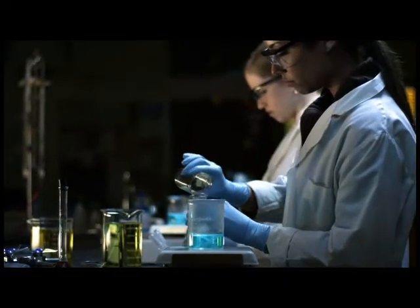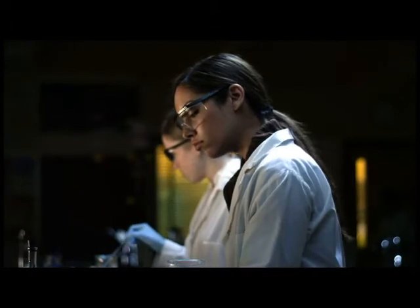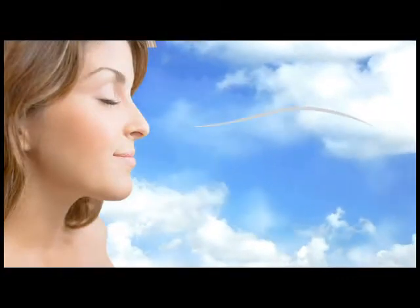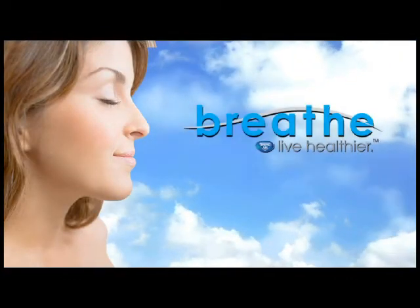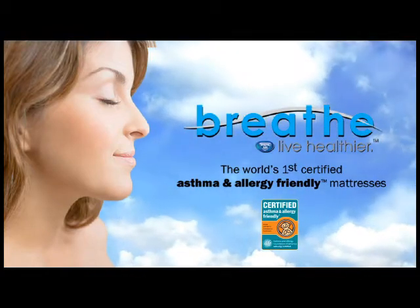Finally, after years of research, design, testing, and working with an international biomedical research organization, there is a breakthrough to help combat this problem. Introducing BREATHE, the world's first certified asthma and allergy friendly mattress.